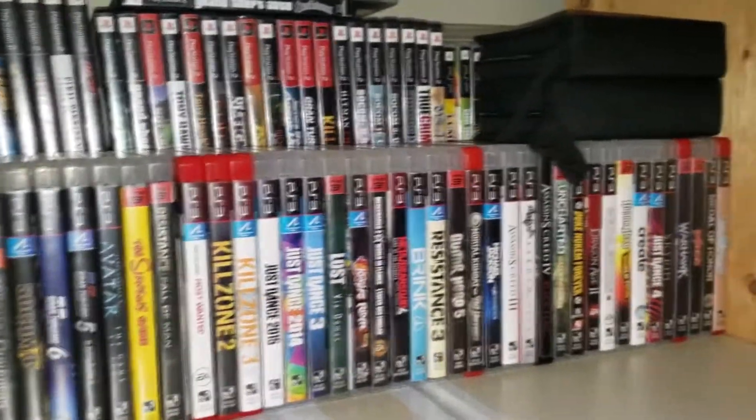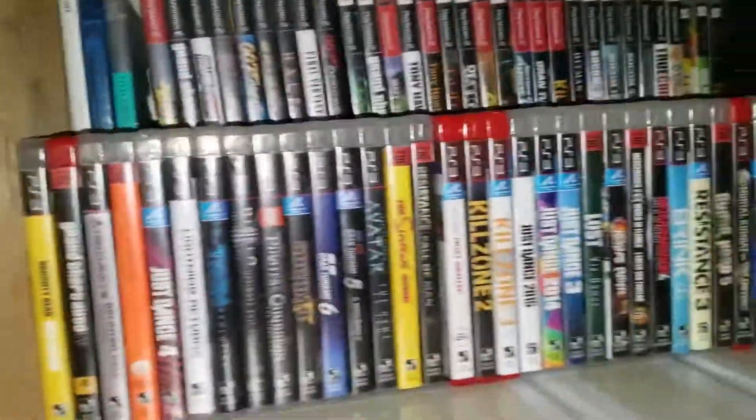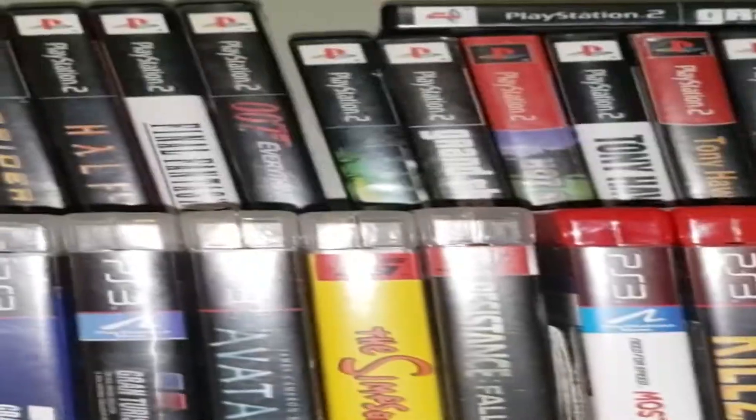Over here we have various PS3, PS2, and PS1 games. There are some interesting things — but it's just games. Moving along.